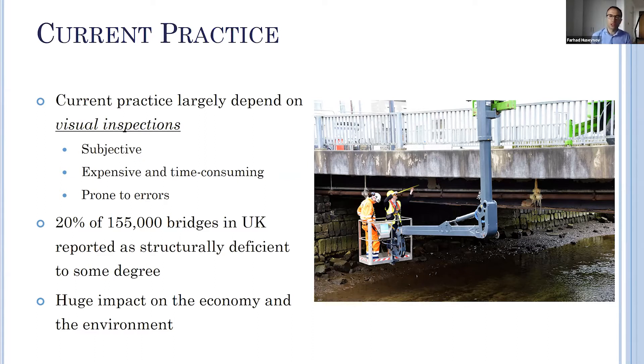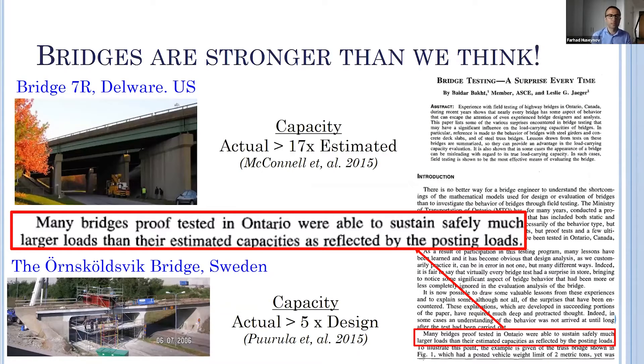However, previous studies show that most of the substandard bridges are actually much stronger than we think. For instance, a load test of 17 times higher than the anticipated load was applied to a bridge in Delaware, and the results show that it had been decommissioned despite a significant remaining load capacity. Another bridge in Sweden was tested to failure and it could sustain almost five times the design load. Many similar studies and cases can be found in a paper called 'Bridge Testing is a Surprise Every Time'.